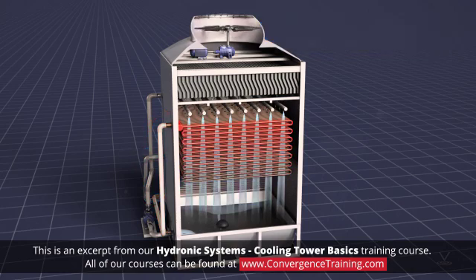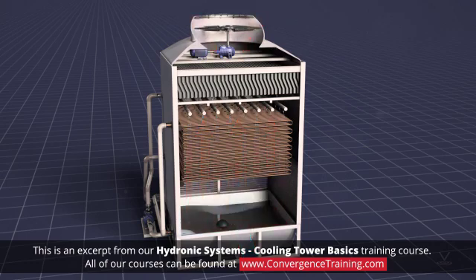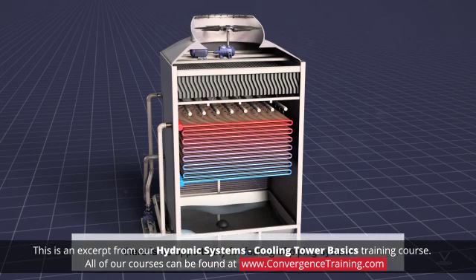In operation, heat is transferred from the coil to the water flowing over the coil, and then by heat and mass transfer to the atmosphere. Because the internal hydronic system water never contacts the air, there is no opportunity for fouling of the piping system.